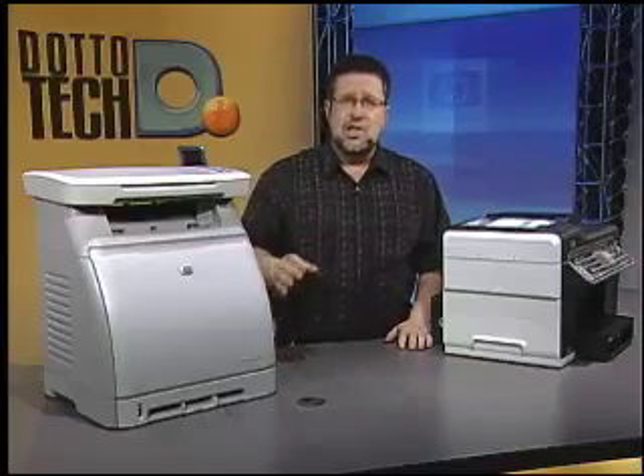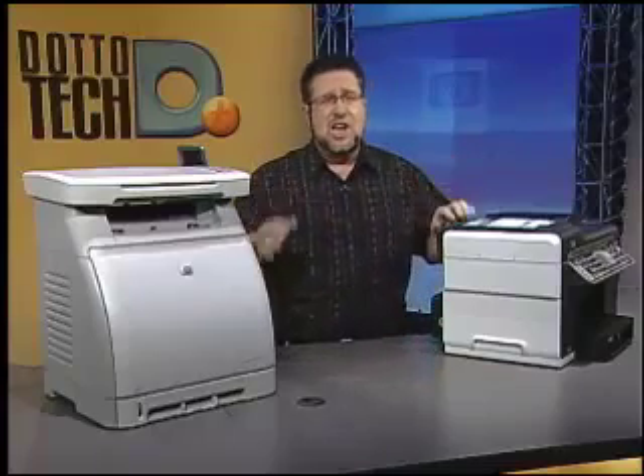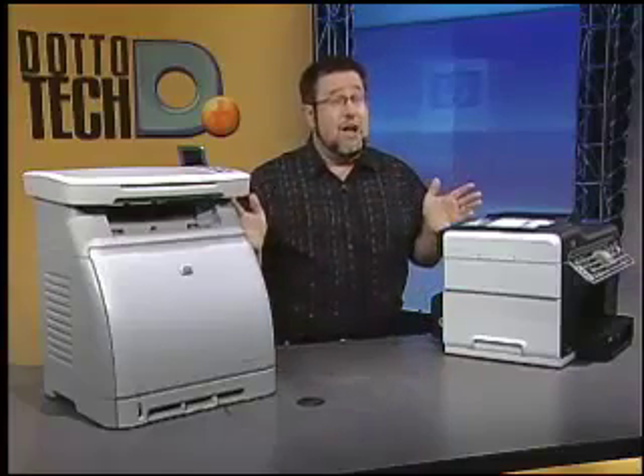Hello and welcome to DottoTech. If you're a small business person, today's show is designed with you in mind. By the end of our show today you will become a small office printing expert, able to translate this newfound knowledge into kudos and acclaim from everyone in your office. My staff looks at me with tremendous respect because of all this knowledge, and now for the first time on national television, I will share these secrets with you.